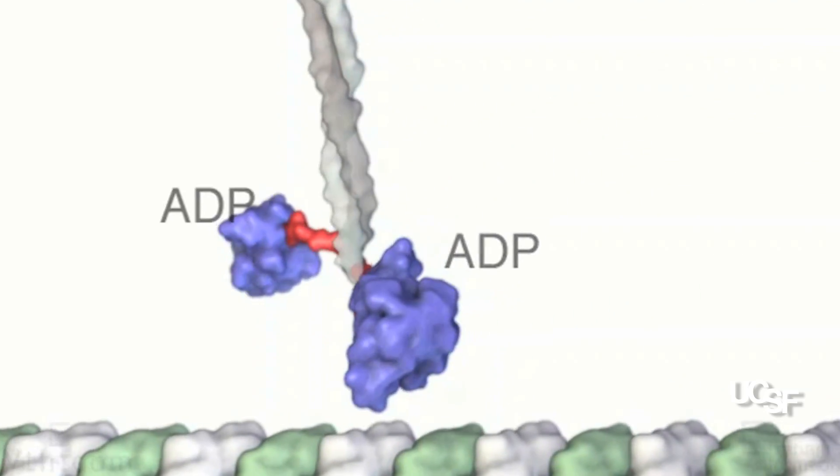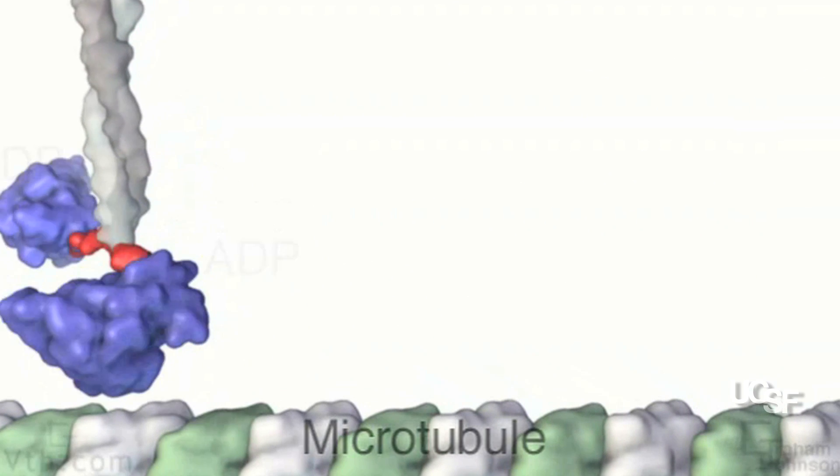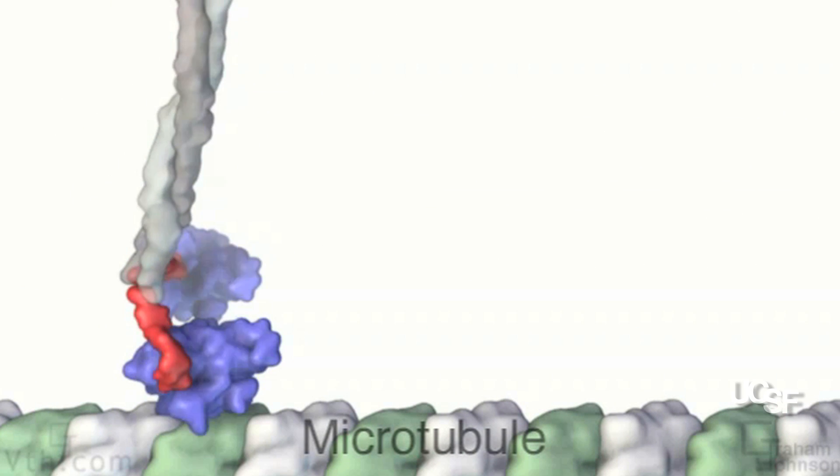Molecular motors are protein machines that take a chemical energy source and use that chemical energy to produce motion.